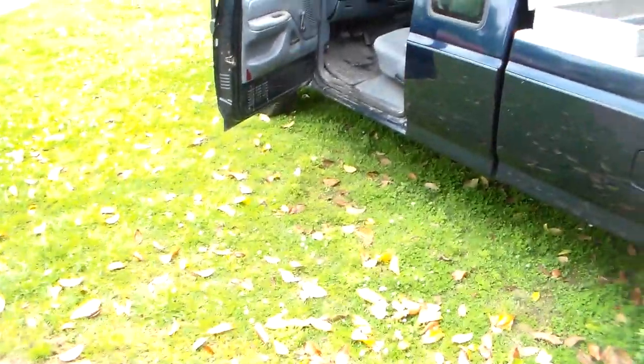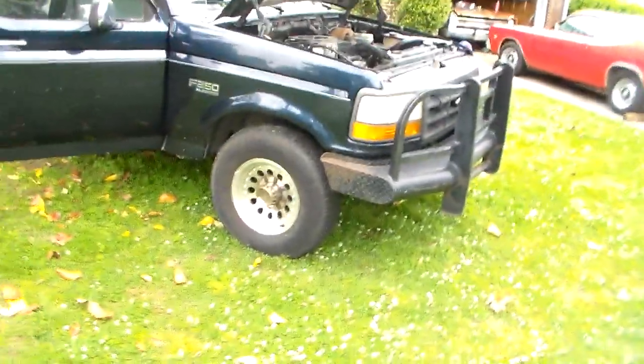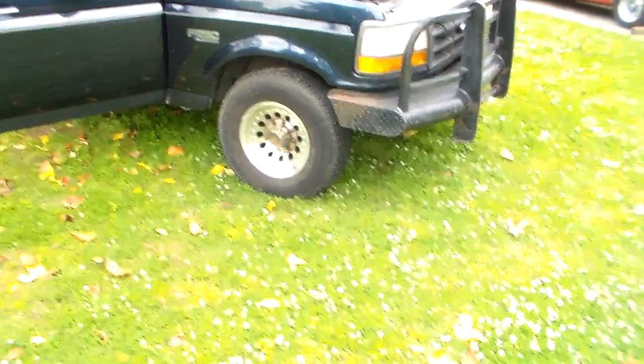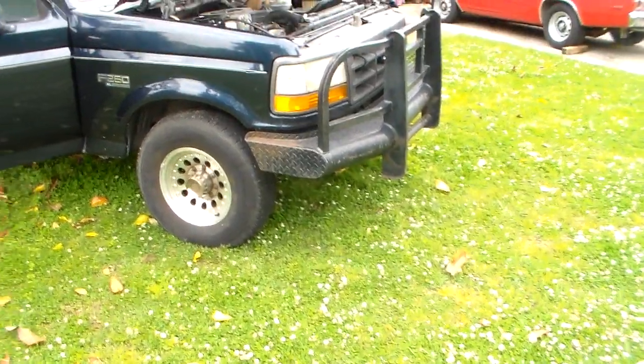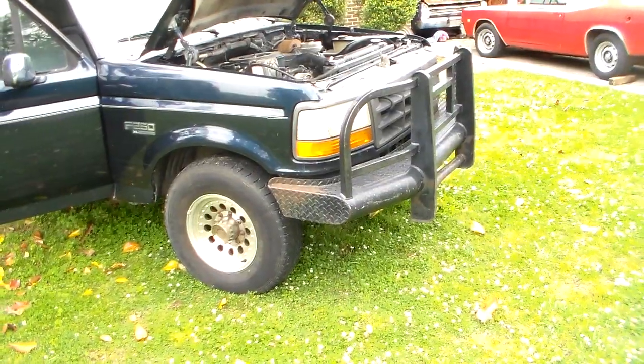Hi guys. Super Truck has got a coolant leak somewhere. I think I narrowed it down. It actually ended up losing about three gallons of coolant before we knew it. I'll tell you why that happened — it's kind of a stupid thing we did. We didn't think to check the water on it before we left on the trip. That was dumb.